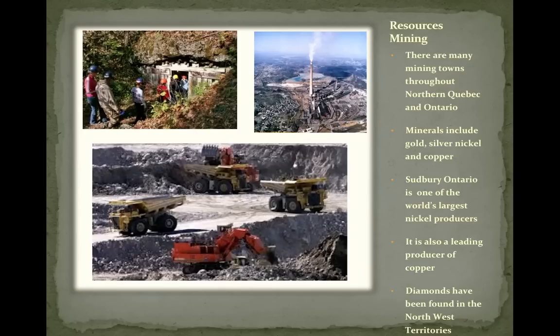Mining is one of the biggest resources in the Canadian Shield, with many mining towns throughout northern Quebec and Ontario. Minerals include gold, silver, nickel, and copper. Sudbury, like we said, is one of the largest nickel producers and also a leading producer of copper. Diamonds have also been found in the Northwest Territories.